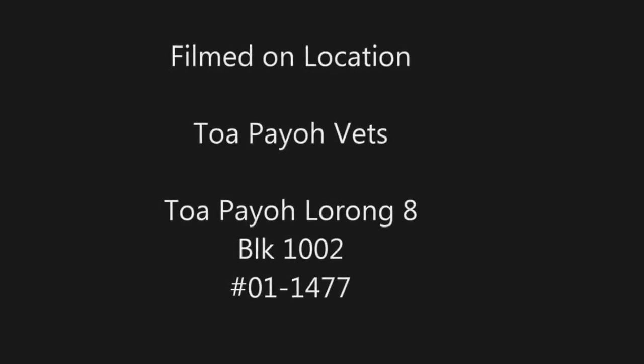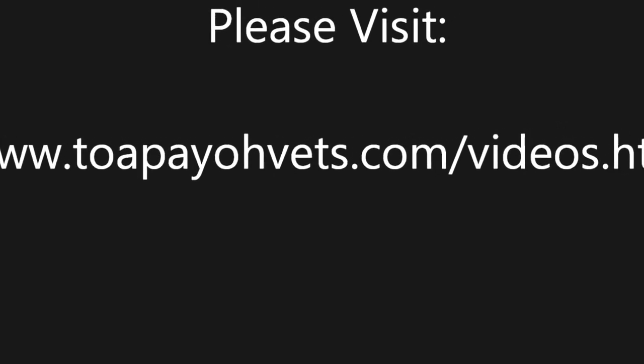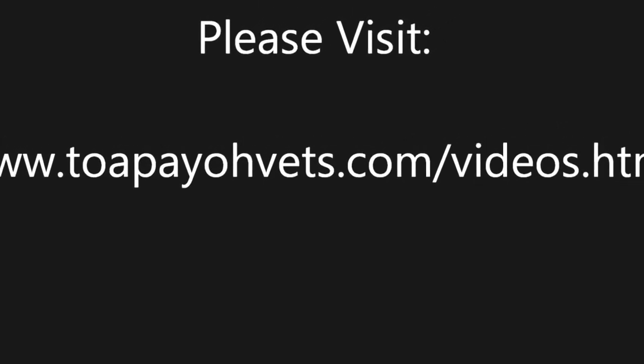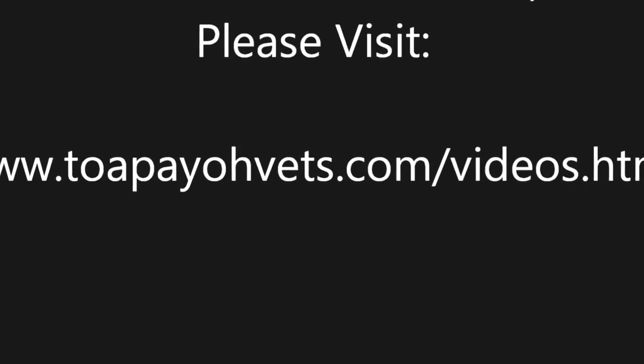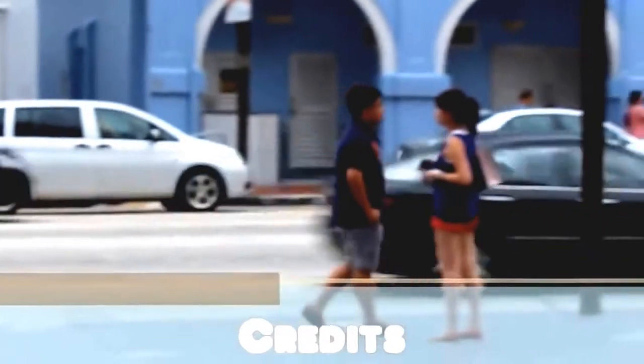This video was filmed on location at Topayo Vets. For more information, or if you wish to view more of such educational videos, please visit the following link. Thank you.